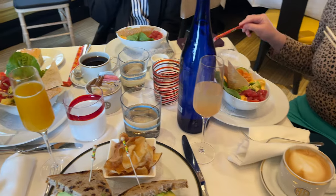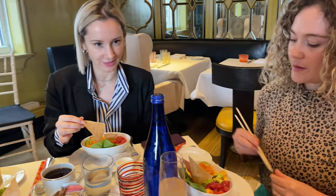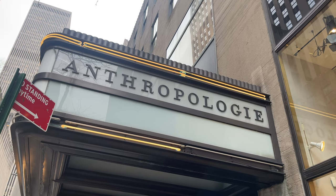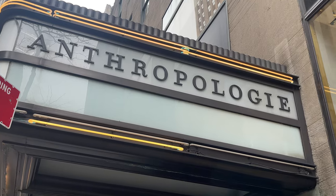We also treated ourselves to lunch and bellinis at Bergdorf's restaurant. Then we headed over to our next store of choice, Anthropologie, which falls in the better category, knowing they would also have some really fun decorative pillows.